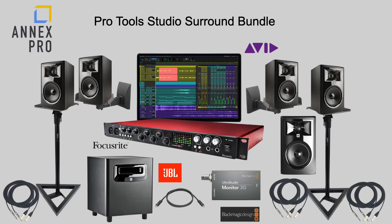At Annex Pro, we're always looking for ways to provide maximum value to our clients. With that in mind, we designed our Annex Pro Studio Surround Bundle. This includes everything you need to create immersive content, whether it's music, audio post production, or a review suite. We've included all you need to be up and running in 5.1 surround.